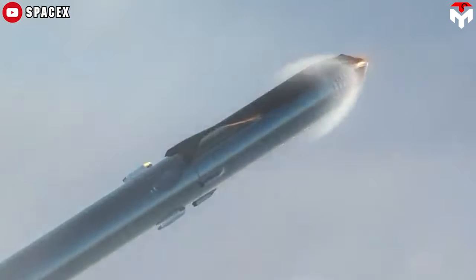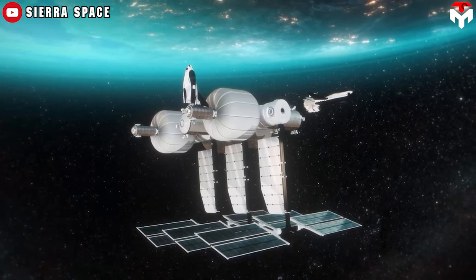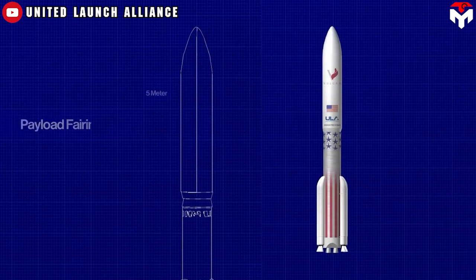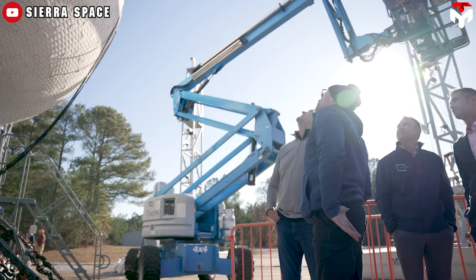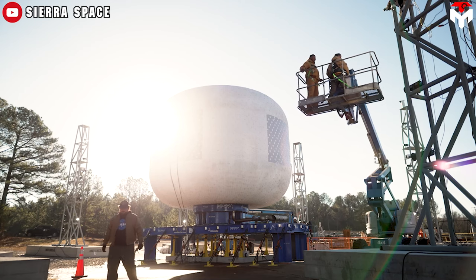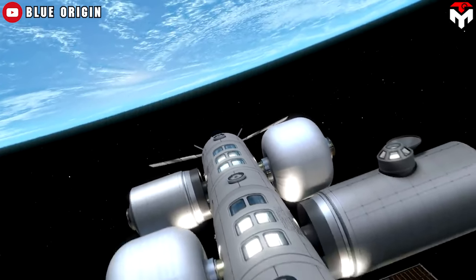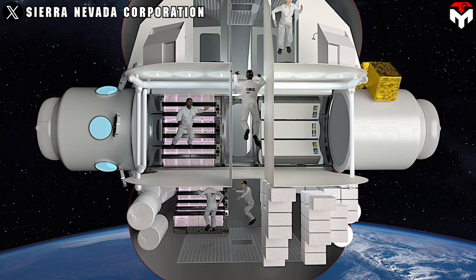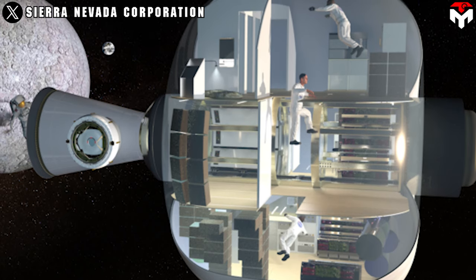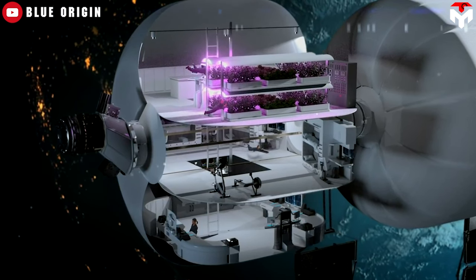Sierra will start off with the LIFE 1.0 module, which will be deployed to LEO by late 2025 or early 2026 using a ULA Vulcan 5-meter fairing for launch. The first orbital version, LIFE 1.0, will be configured as a 285-cubic-meter unit measuring 6 meters long by 9 meters in diameter. From the outside, LIFE looks like it would make for a cramped living space for four people, but as they say, it's bigger on the inside. The interior houses three floors of living and workspace, complete with a medical bay, science labs, robotic stations, a galley, two hygiene centers, and a toilet.